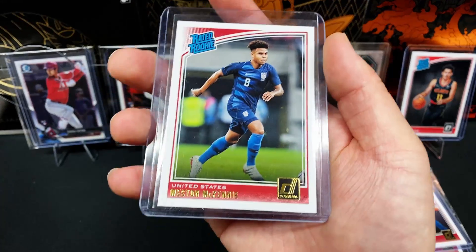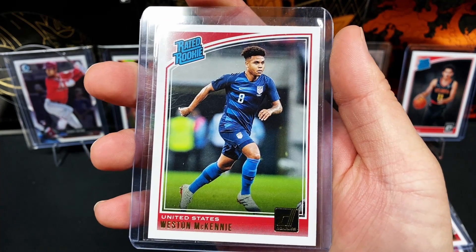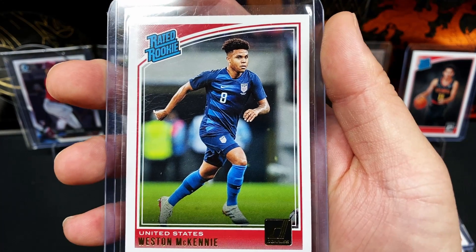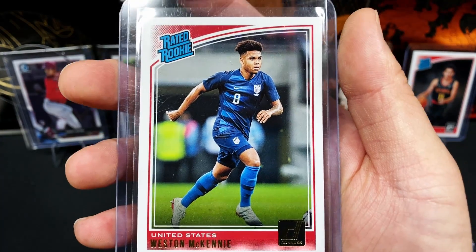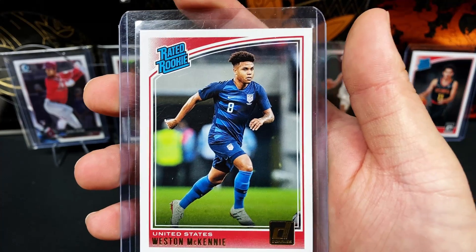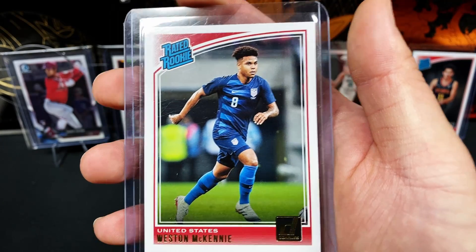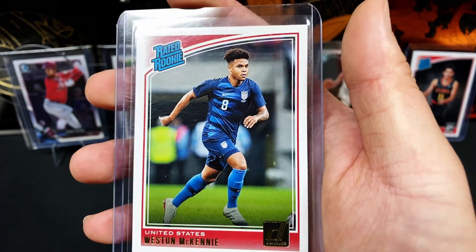And up next, we've got Weston McKennie, a midfielder for Juventus. They won the Italian Cup this year and he represents the U.S. when playing internationally. Like I said, he was very key, just like the other two players, in the CONCACAF finals versus Mexico — scoring that header in that game. Weston McKennie is an amazing player. This is his rated rookie 2018 Donruss paper rookie card.